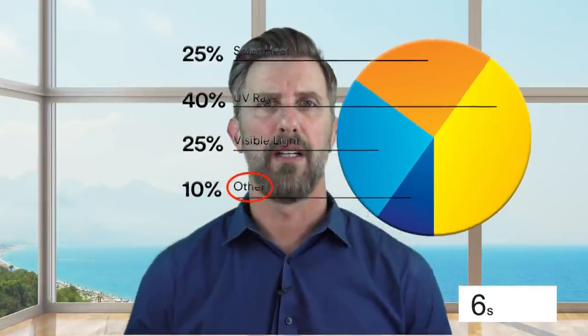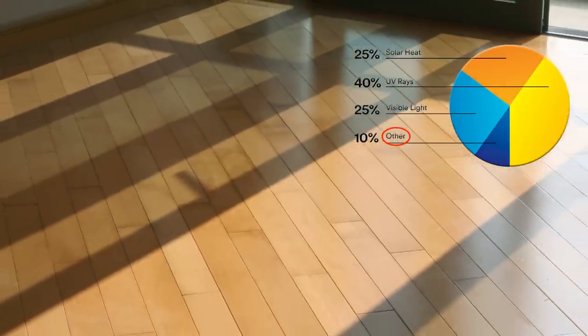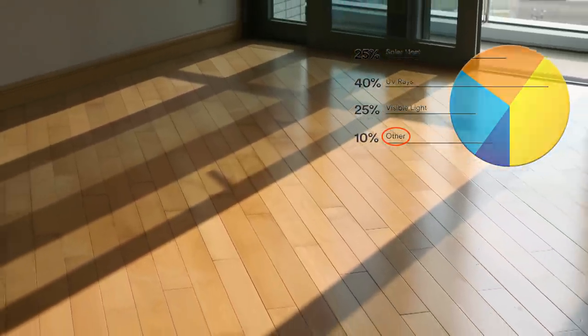There is also a small 10% miscellaneous category, which includes incandescent lighting, wear and tear, dye anchoring, and moisture. These things cannot really be prevented and so they are just par for the course.